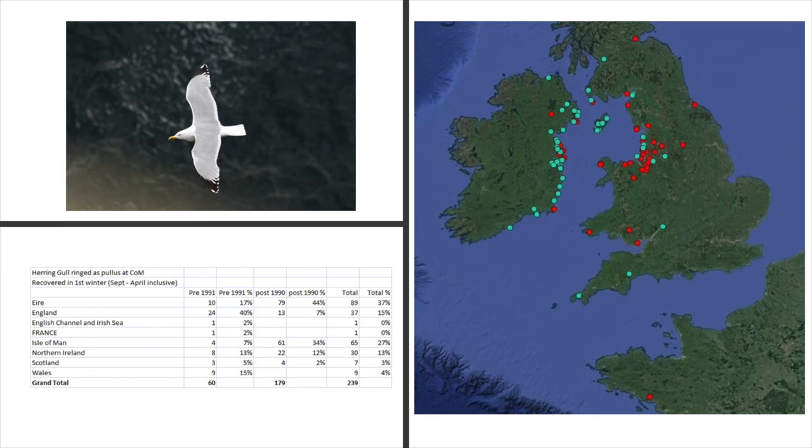Looking at the herring gull colour-ringing data, the red dots show recoveries pre-1990 and blue dots show more recent recoveries since 1991. In the 1990s and earlier, herring gulls went to Merseyside, but for some reason they've now decided Ireland is better. Why is that happening? It might be that there was a landfill in Merseyside that attracted them, but if that's now closed, they've moved somewhere else.